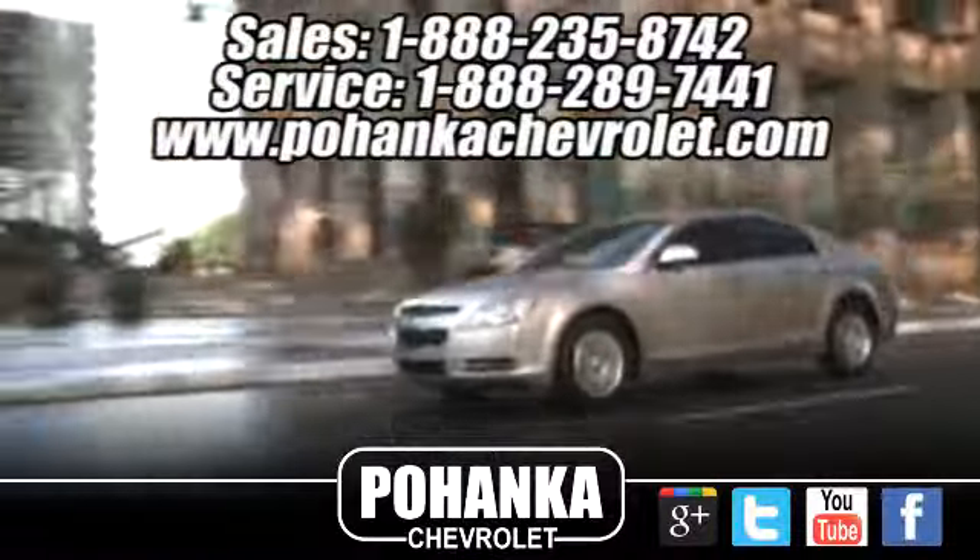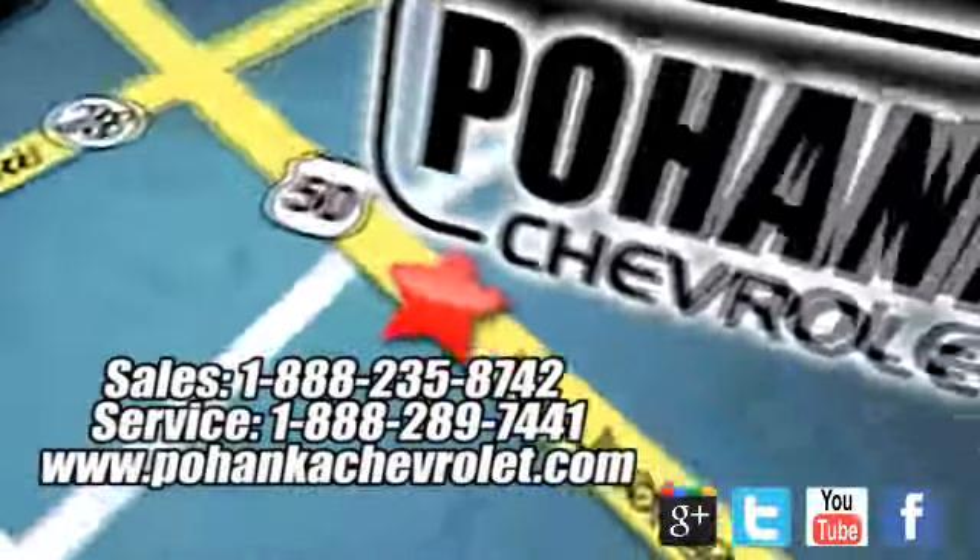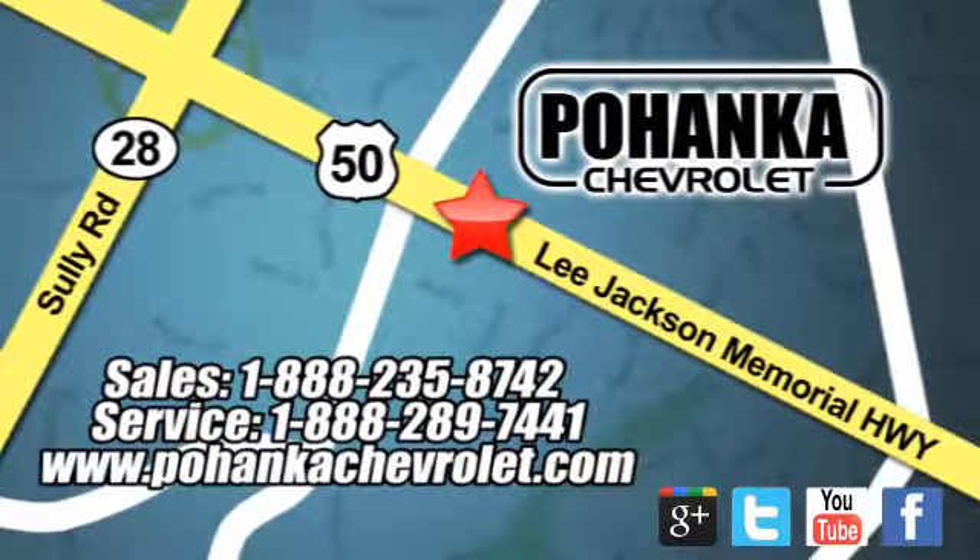Mohenka Chevrolet is a great place to buy a car. We're conveniently located at 13915 Lee Jackson Memorial Highway, Route 50 in Chantilly.